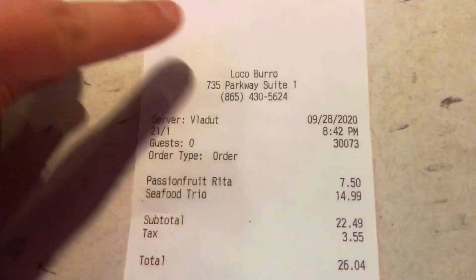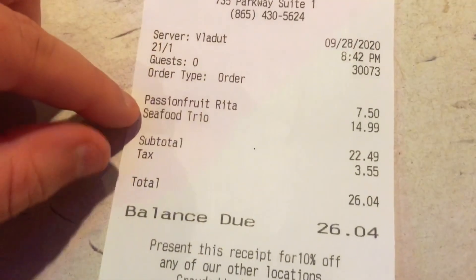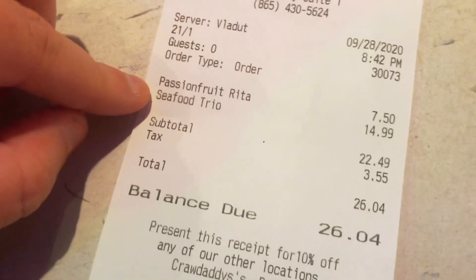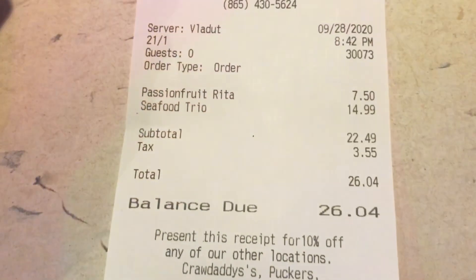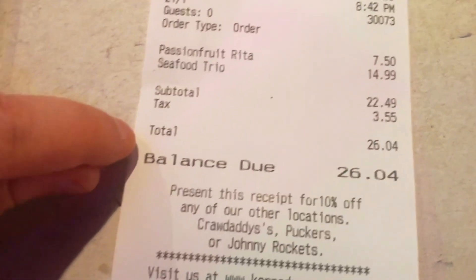This is the final verdict, and here's the address if you're interested in coming. I had the frozen beverage for $7.50 and the seafood trio — three seafood tacos — for $14.99, which totaled out to $26.04 after tax. Now it's time for us to go back down to the parkway and talk about our final thoughts on the Loco Burro.